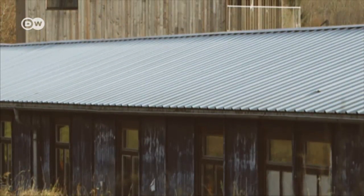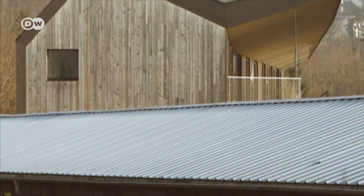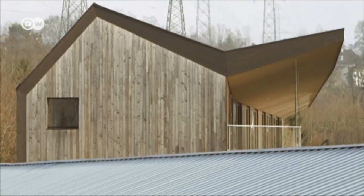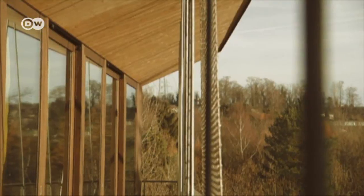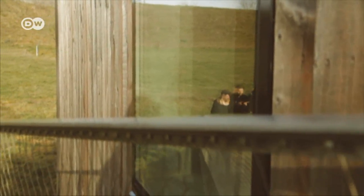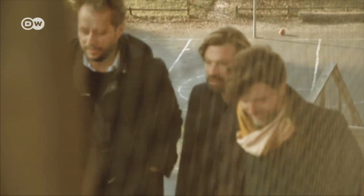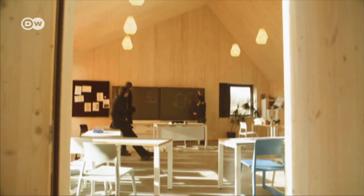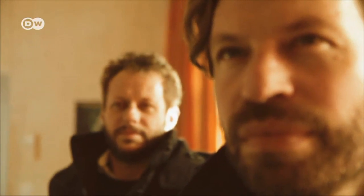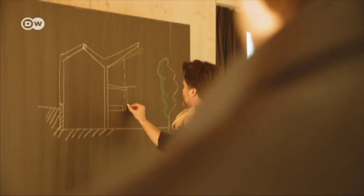In Germany, around 20% of single-family homes are made from wood. Developers are using it more and more for larger buildings too, like this school near Lausanne, Switzerland. The company Local Architecture, who designed the school, are doing their bit to push the trend. Their design won first prize in the 2015 Prix Lignum, an award that honors innovative uses for wood.